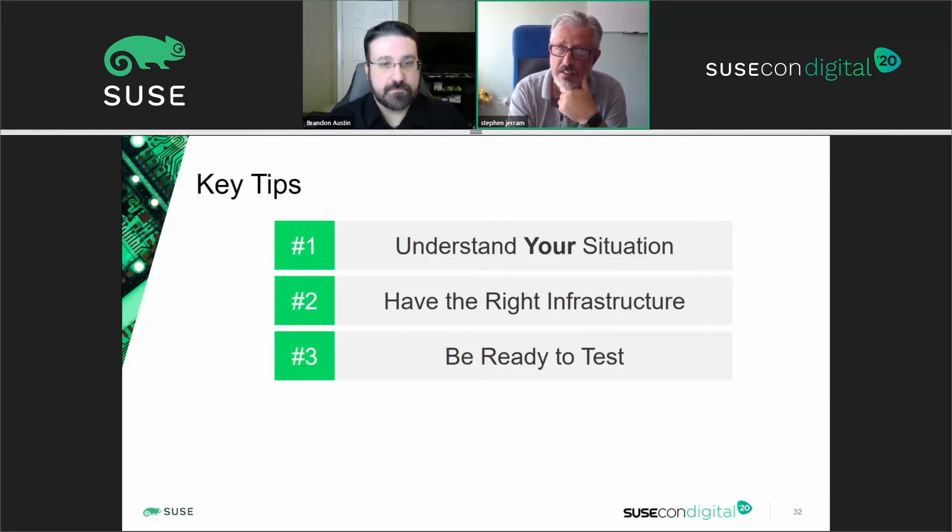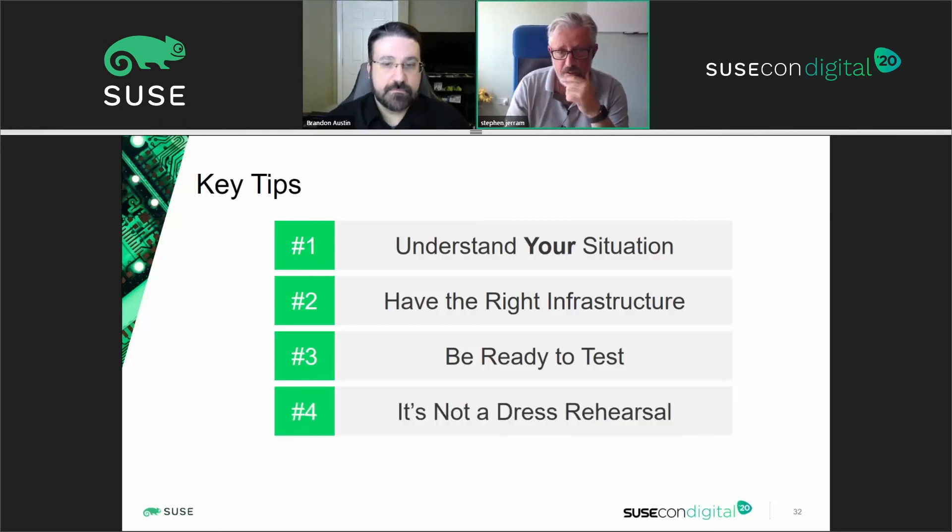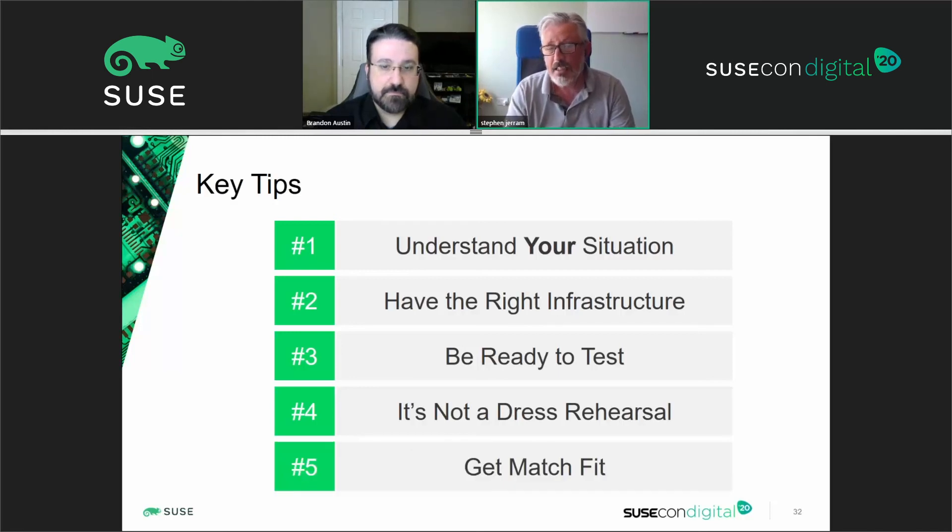Tip number three: absolutely be ready to test. Most customers I speak to are probably not as ready as they really think they are — in terms of full understanding of the solution scope, where test scripts (manual or electronic) live, and having access to test environments that allow end-to-end testing to take place. Make sure you're ready at the right point in the project, really early, to have the right ability to execute those tests. Tip number four: understand that it's not a dress rehearsal. It's really key to have a mindset where you treat this as a go-live cutover exercise from day one. It's about having that rigor, that diligence in documenting steps and sequences, gaining repeatability — because variables are not our friends in a conversion project. Know exactly who's doing what, when, and how long it will take.